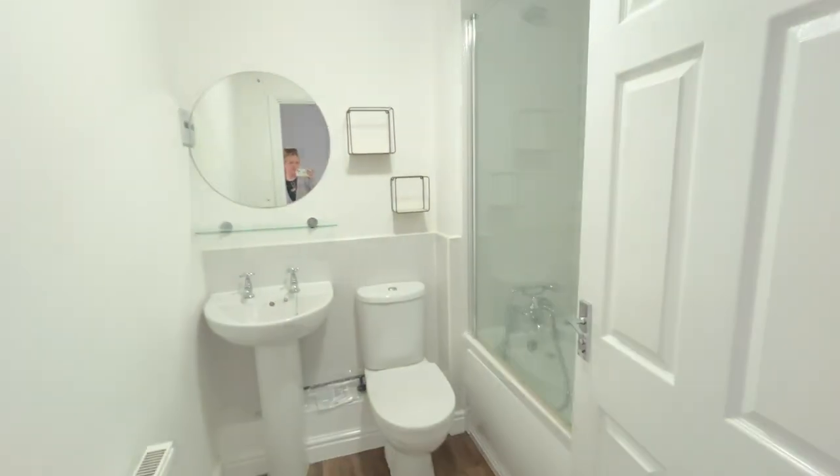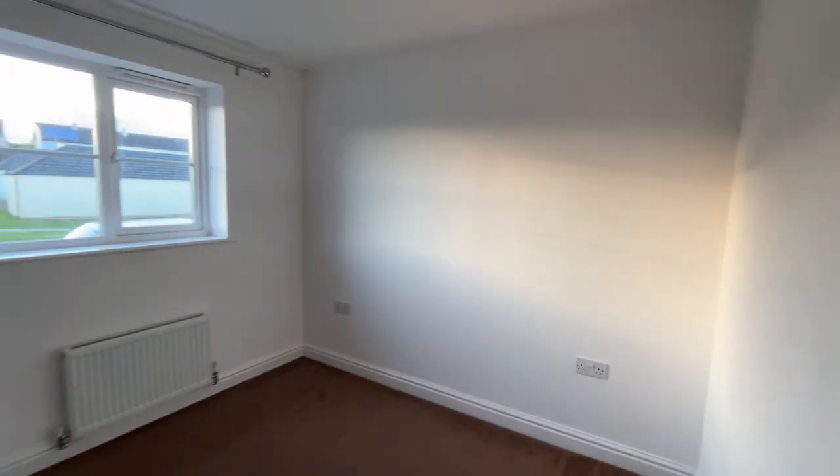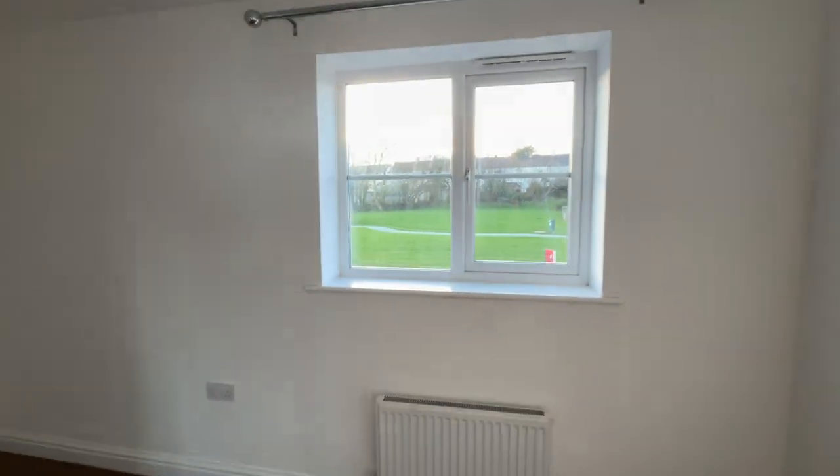With shower over the bath there. And the second bedroom's got a small amount of storage just there.